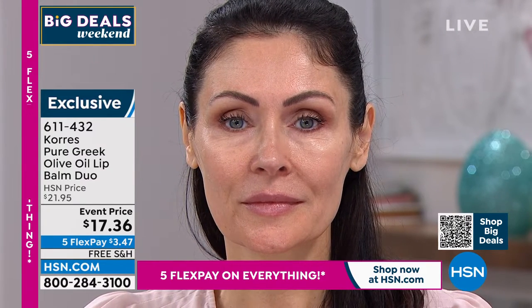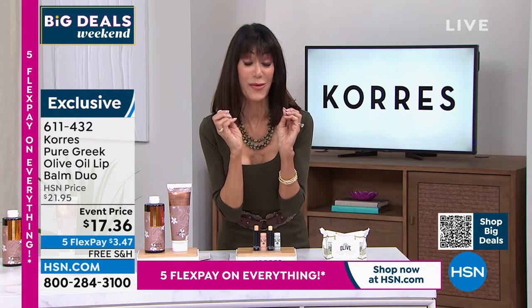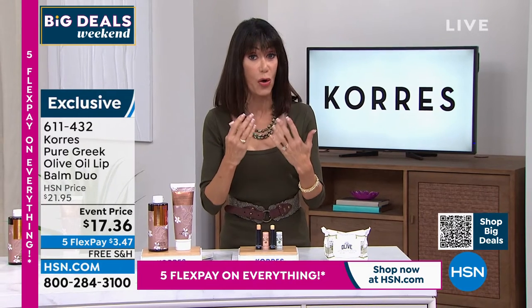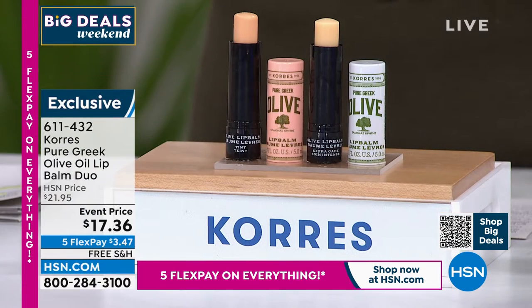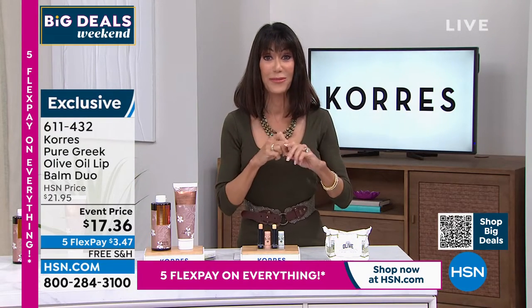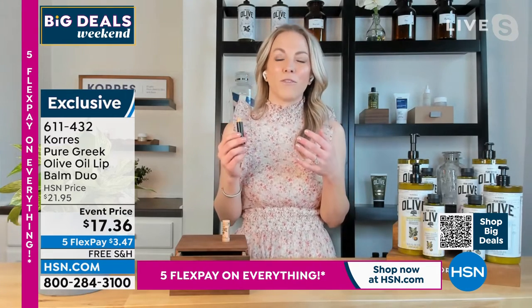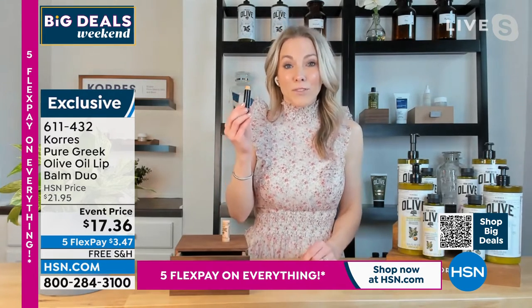As we age, lips get thinner and drier and lose their natural color tone, so it's nice to have just a little help. It's not like a big glaring color — it's like when you bite your lips and get a little flush of tone. This isn't meant to be your lip color or lipstick — this is your lip treatment, almost like a lip cream. You can even put it around the edge at night to firm those vertical lip lines.